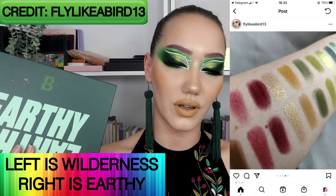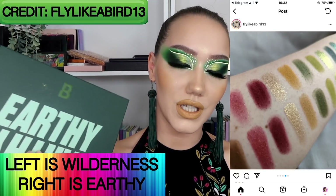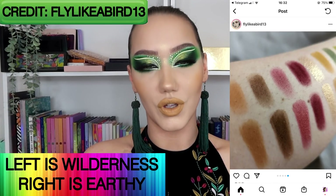If you missed my midnight one I'll link it down below. Also, if I have permission, I'm going to put up some swatches on screen from an Instagrammer who is fly_like_a_bird_13. She has compared the wilderness palette to the earthy palette and managed to dupe 14 of the 16 shades. Hopefully you're seeing those pictures on screen — if not, I'll link the Instagram post below. It saves me having to compare the two, and all that hard work is done — thanks so much to fly_like_a_bird_13!